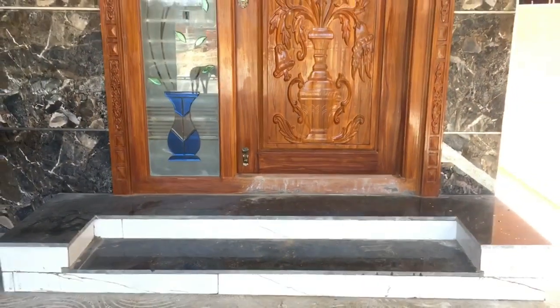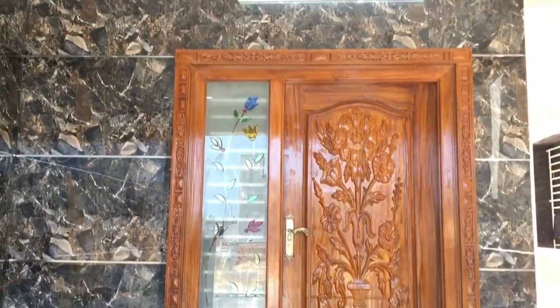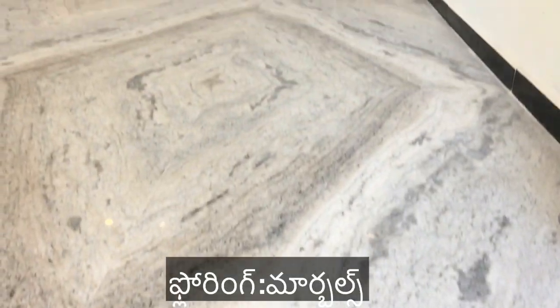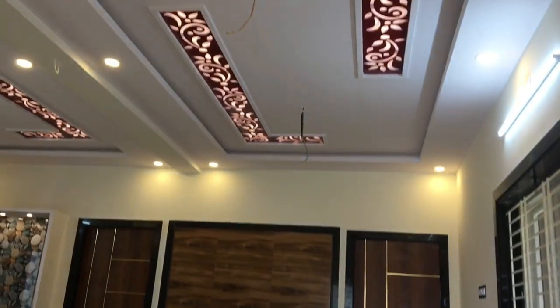We have to finish from the main door. The finishing room is being completed. Now let's open the house — we have to put marbles on the floor.